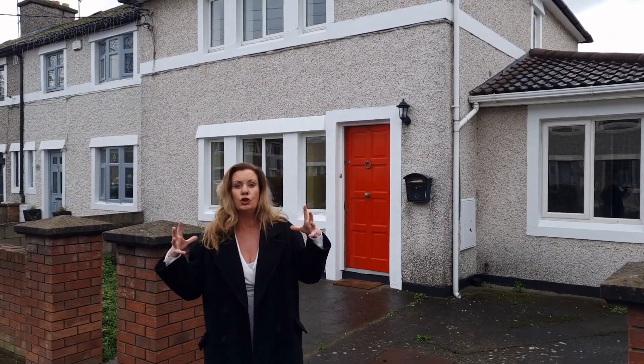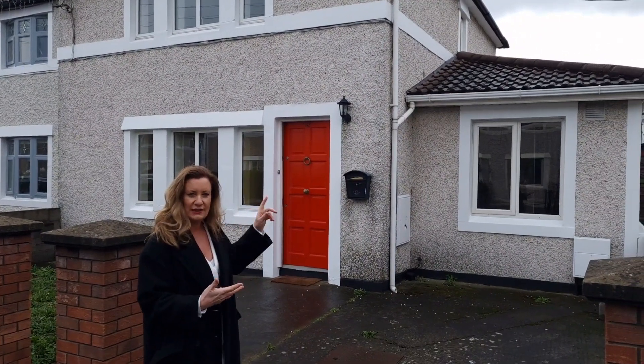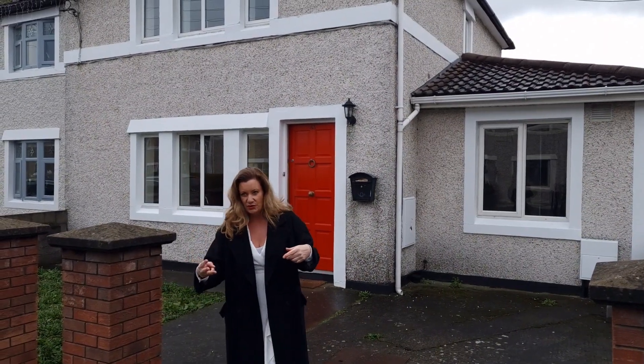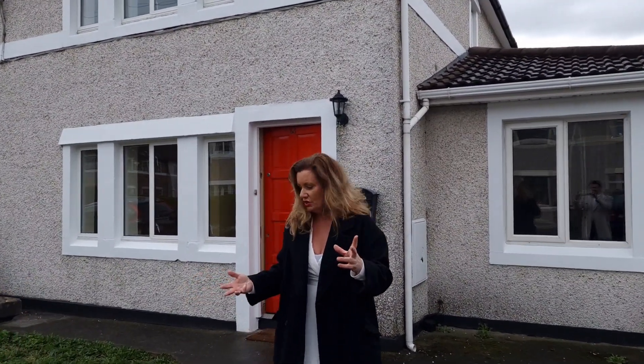So this house is huge by Eastwall standards — it's huge. This would have originally been a three bed semi with a garage. The garage has been converted, so this gives us three bedrooms, three bathrooms, three reception rooms and it's walk-in condition.